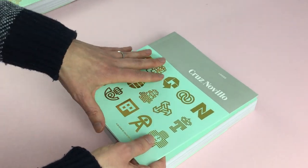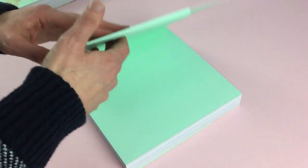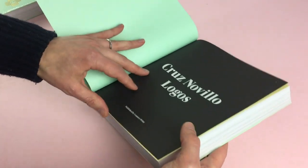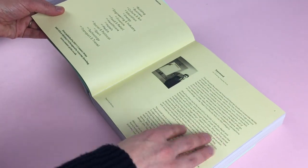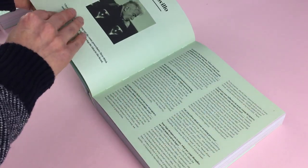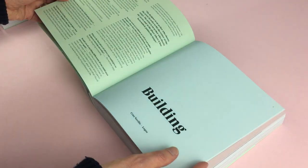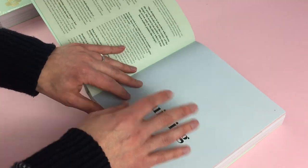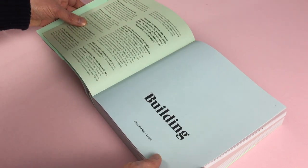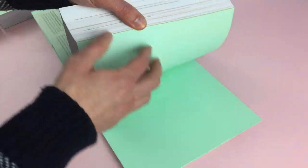The cover is foiled and has a belly band, and then at the front it has a foreword by me, followed by an interview with Cruz Novello himself about his work and his life. The book is then sectioned into different fields — different sorts of sectors — and I'll just give you a quick flick through.